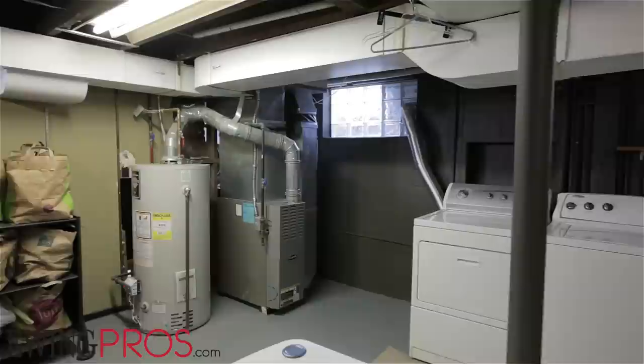The unfinished lower level of the home offers plenty of space for laundry and storage, as well as room for a workbench.